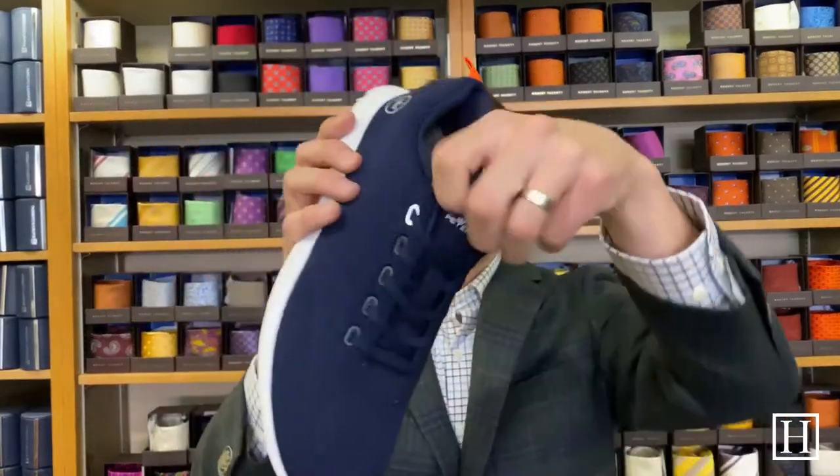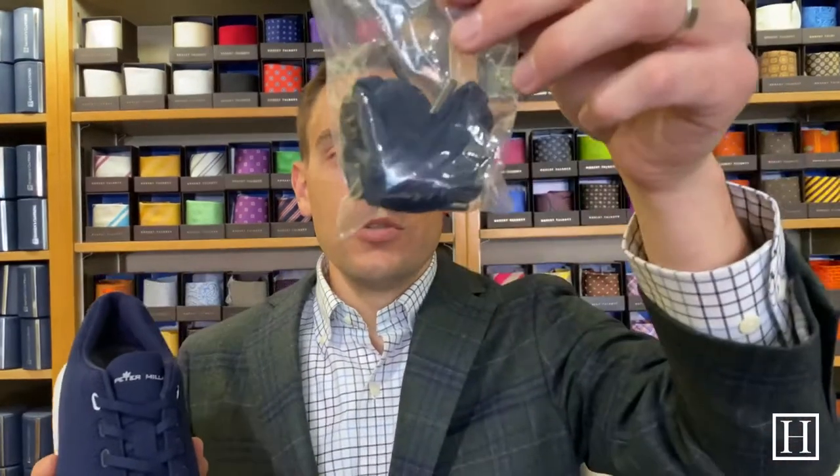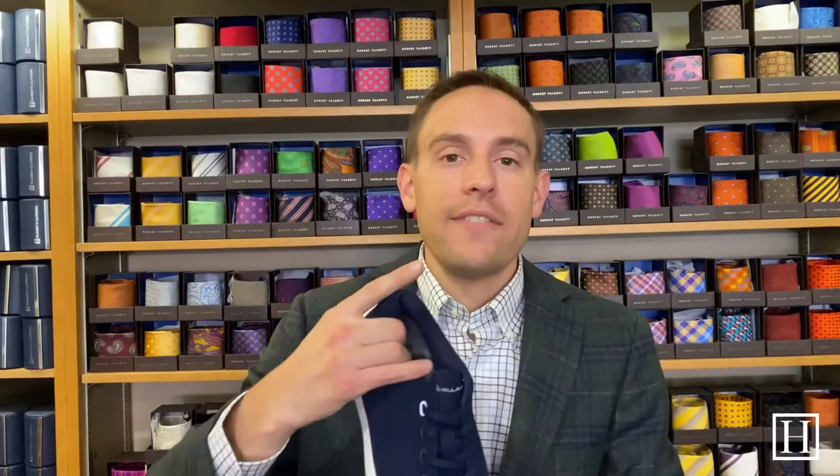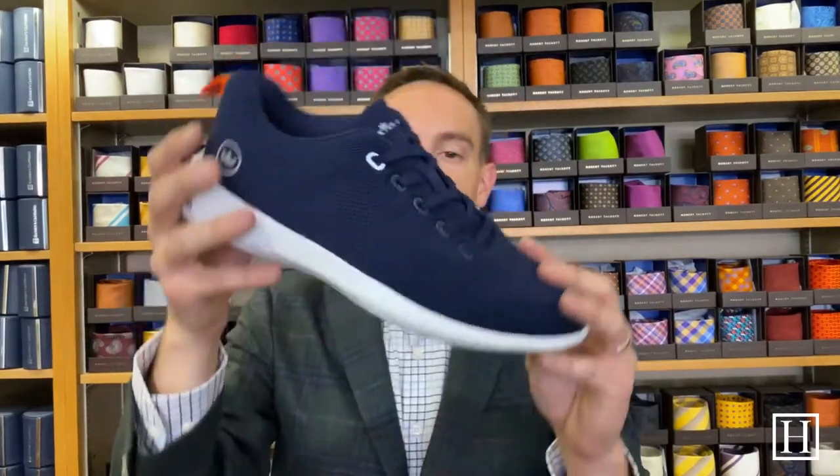Each pair is a slip-on, which is kind of why they call them Glides. They have a little bit of stretch here to slide your foot in. If you don't really appreciate that, they do offer regular laces — I think they call them T-lock laces, but they do include regular shoelaces you could put in instead. I've had a couple of different pairs of these and they don't wear out. They're very comfortable and have that foam insole.